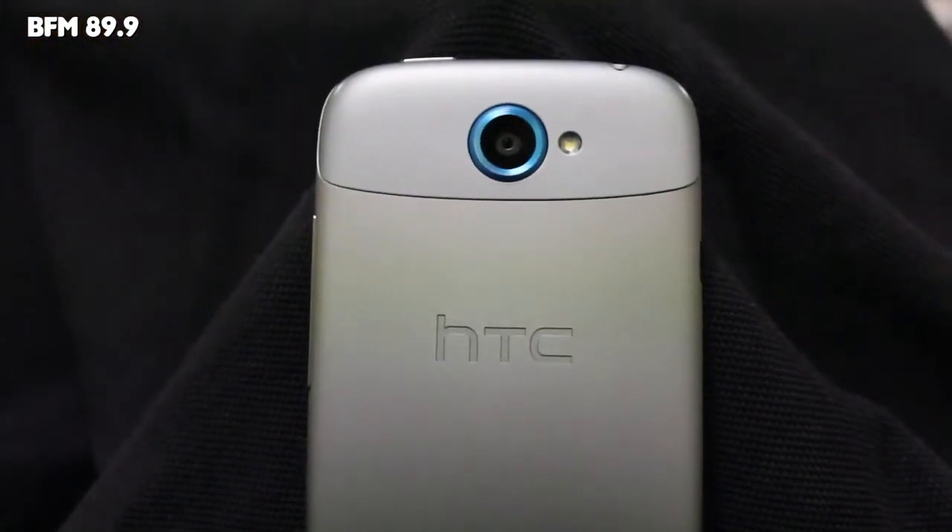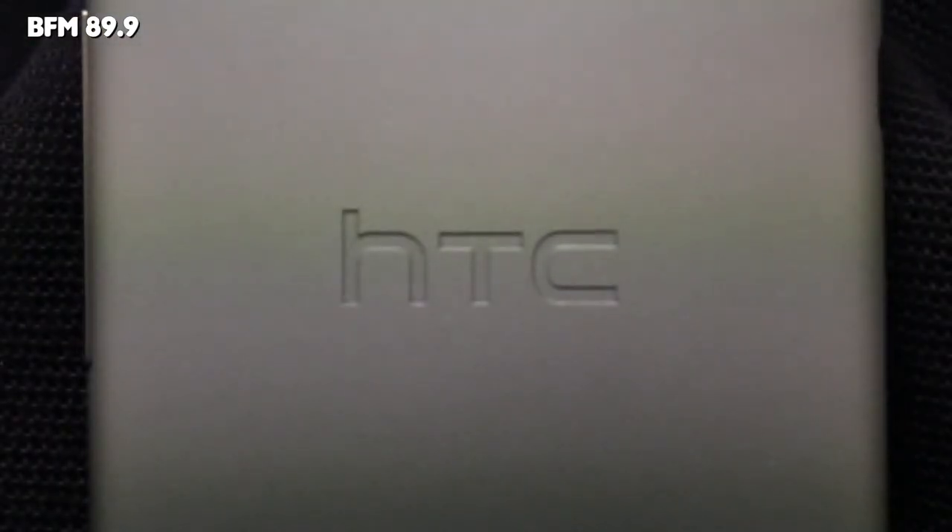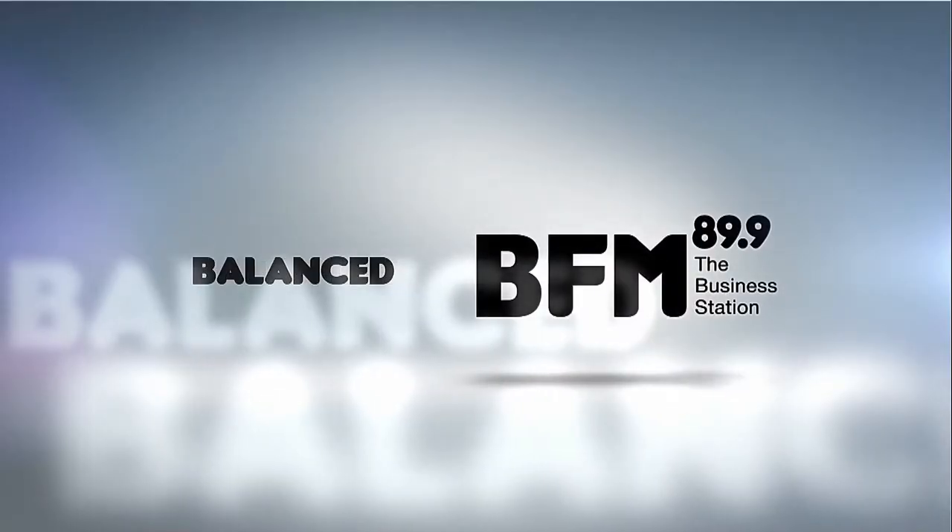At 1,838 ringgit it's a premium price, but with its fantastic super slim design and snappy performance, plus promises of Android 4.1 Jelly Bean on the way, it's hard not to like this phone.